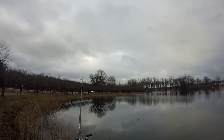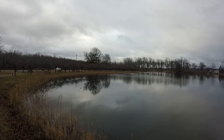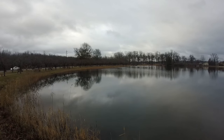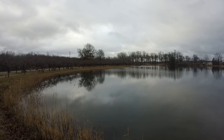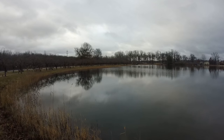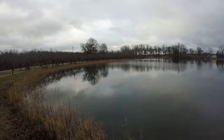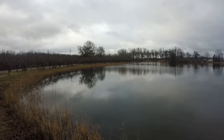Right now I'm throwing a suspending jerkbait along this drop-off here to the left of me. The water is still in the upper 40s. So the bass are going to be cruising this drop-off looking for bluegill, crawfish, little minnows. And that's where I feel like they're going to see my jerkbait jerking through there, kind of suspending, and they're going to hit it — they're going to nail it.